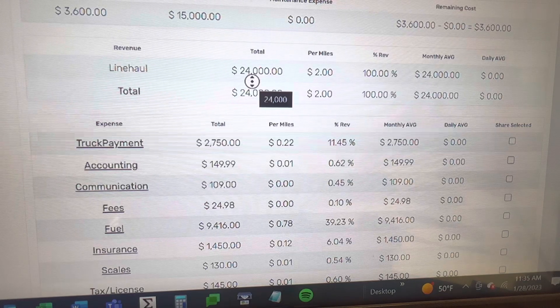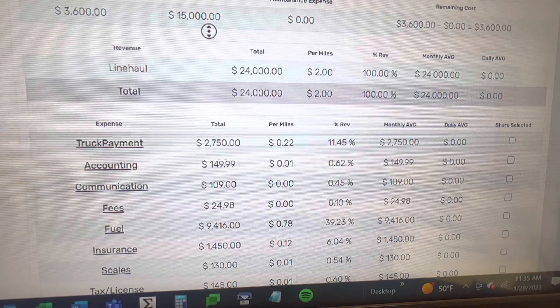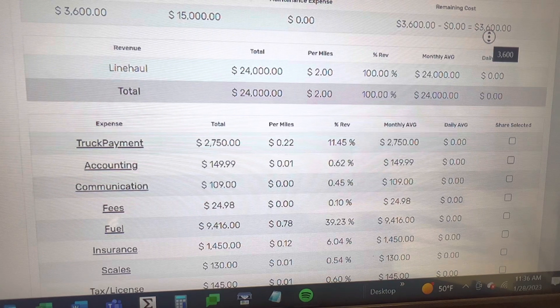One thing that I do with my trucks is I take 30 cents out of every mile and put it towards the maintenance fund. 30 cents times 12,000 is $3,600. My maintenance fund is going to cap at $15,000. Once I have taken enough money to hit $15,000, we will quit taking money out of the profit and applying it to the maintenance fund. This month we had $3,600 in there, zero maintenance, so we still have $3,600. If I bought $1,000 worth of tires, this number would be $1,000 and this number would be $2,600.